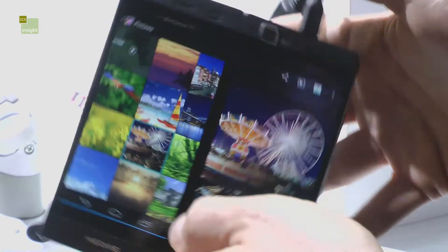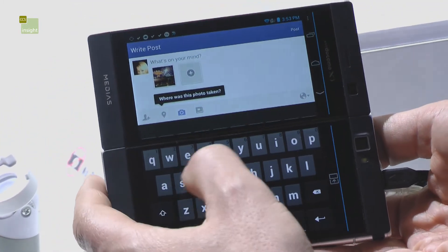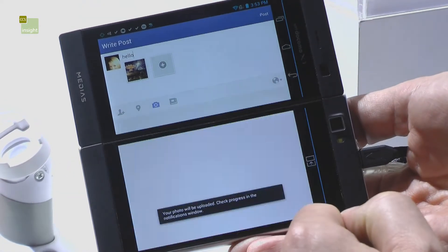If you put it onto Facebook, it opens up your Facebook status page, and then as if by magic you also get a QWERTY keyboard where you can update your status very easily and post it off onto the web.